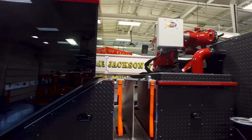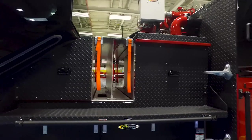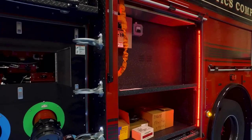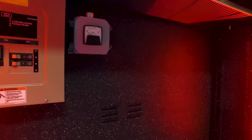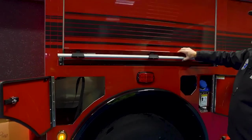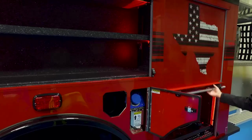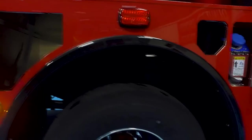Above the pump module are two pre-connected crosslays with one-and-a-half inch discharges. Like their aerial ladder, this pumper has a night spot interior coating as well as red LEDs for easy visibility during nighttime operations. They have a lot of storage capacity for air bottles, air packs, and diesel and SCBA fill stations. As you walk around, you also notice the truck is blacked out.